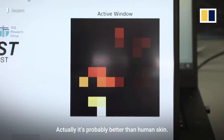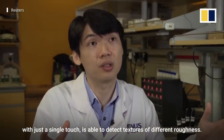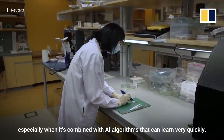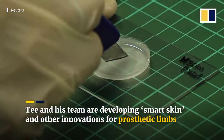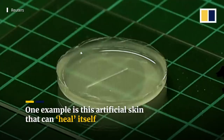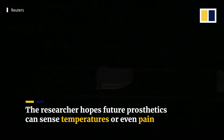Actually, it's probably better than human skin. Humans need to slide to feel texture, but in this case, the skin with just a single touch is able to detect textures of different roughness. And so in some sense, it's quite difficult to cheat this skin, especially when it's combined with AI algorithms that can learn very quickly.